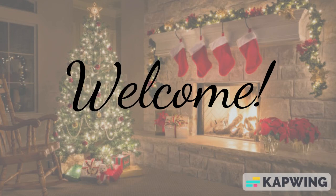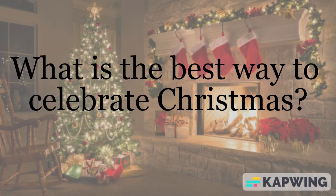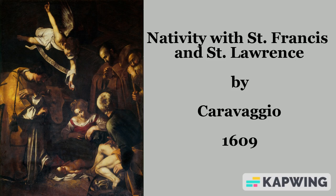Welcome. What is the best way to celebrate Christmas? Of course, talk about a nativity painting. This is Nativity with Saint Francis and Saint Lawrence by Caravaggio.